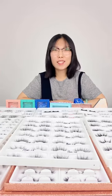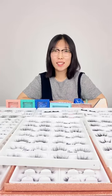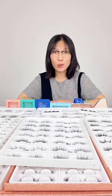Hello everyone, this is Victoria from Hair Lash. Today, let me introduce some of our hot-selling products to you.